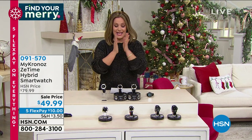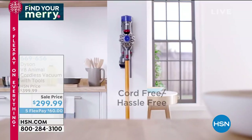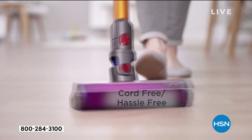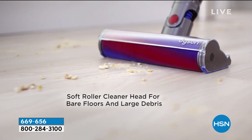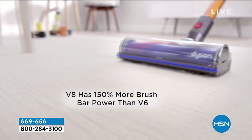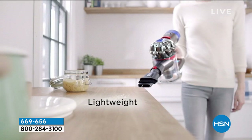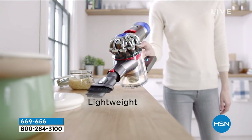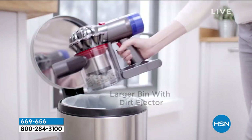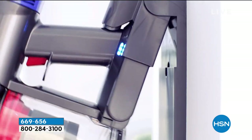Quick reminder: the Dyson V8 Animal is $100 off today only — goes away at midnight. It's a cordless 5.6-pound vacuum for ceilings to floors. All attachments included to convert to a cordless handheld. Bagless design with lifetime filters — no need to keep buying filters. 40 minutes of continuous run time with true HEPA filtration.